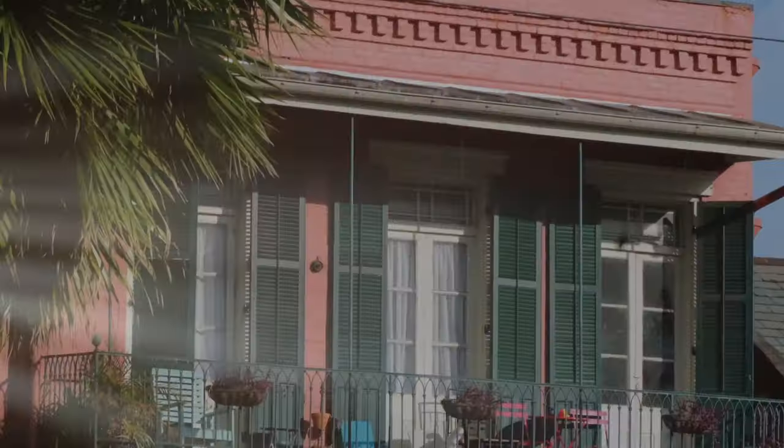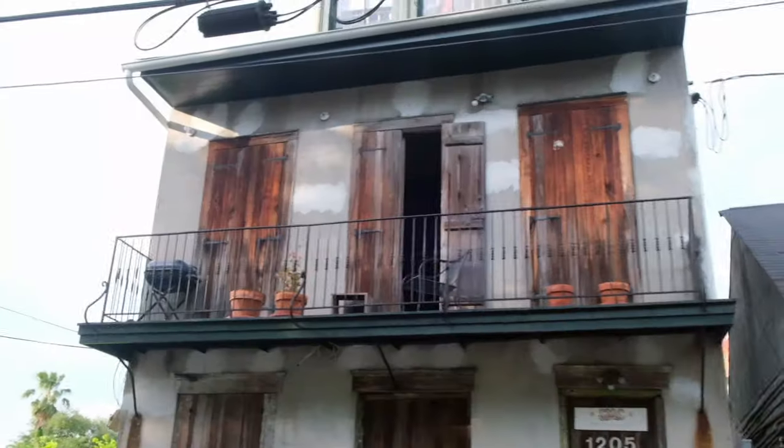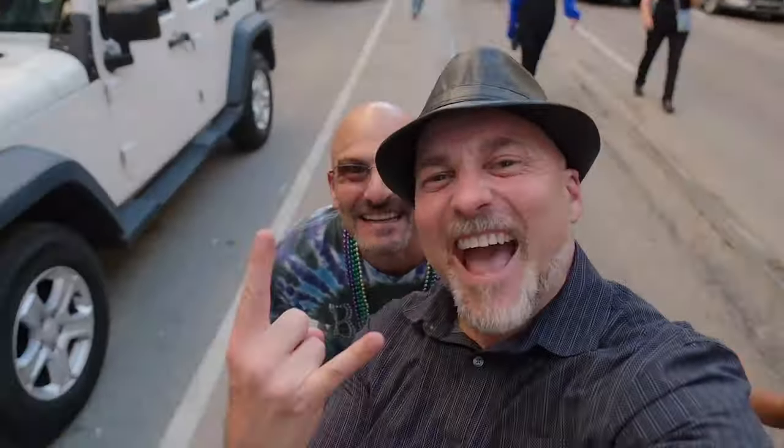My name is George Kushler, pro photographer here in New Orleans. If it requires a camera, I'm your guy. My gear of choice is my Fuji X-T3. I switched from Canon to Fuji and I have not looked back since. These are my vlogs, these are my videos, this is my YouTube channel. This is Focus for GK.